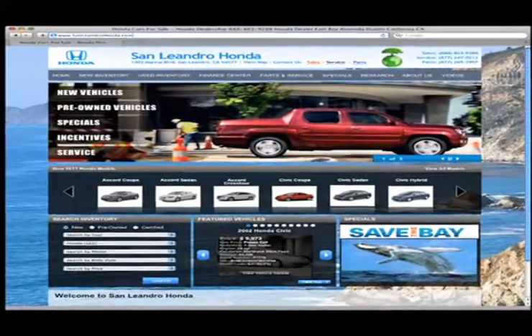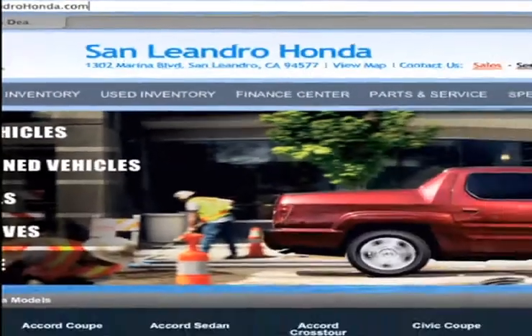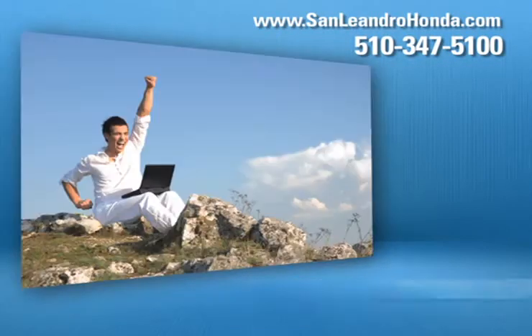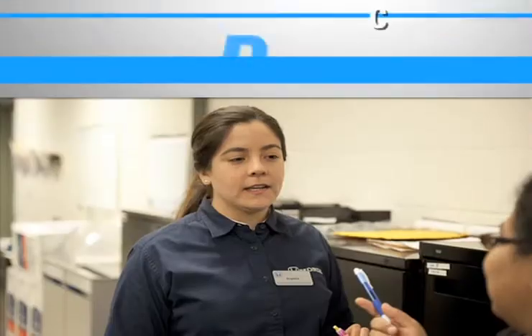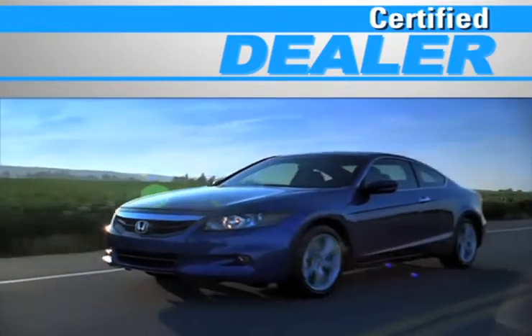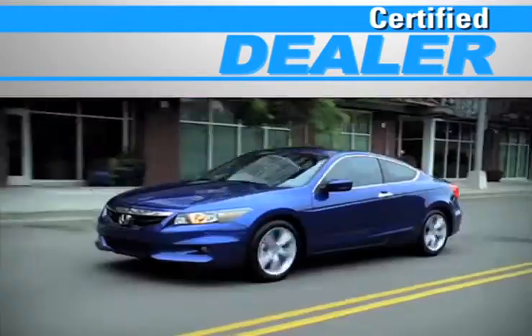Visit us at www.sanleandrohonda.com. While you're there, order parts, print out money-saving service coupons, get a quick quote, and at a certified dealer, you get reliable service performed by highly trained technicians you can trust.